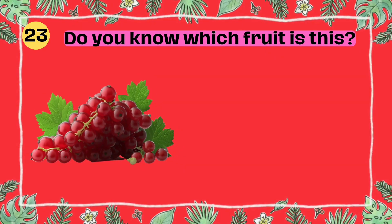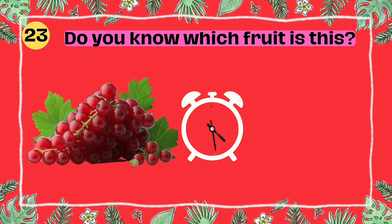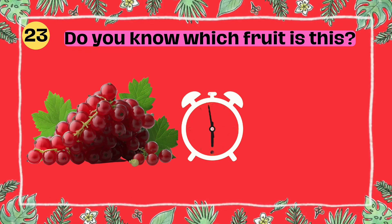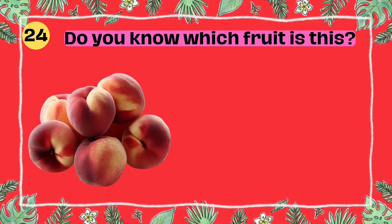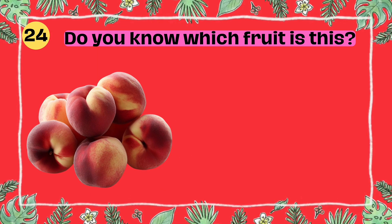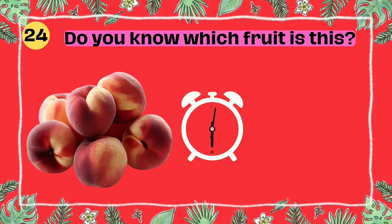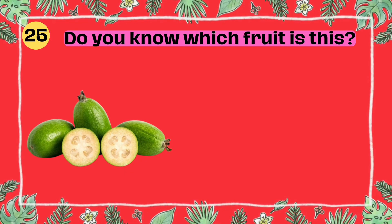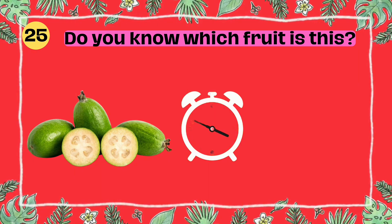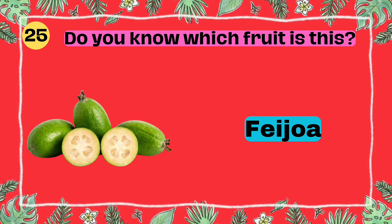Do you know which fruit is this? I'll give you 5 seconds to think. 5, 4, 3, 2, 1. Yes, that's right. It's a feijoa.